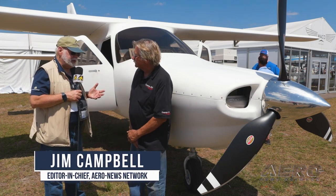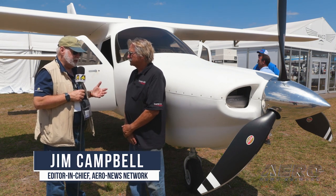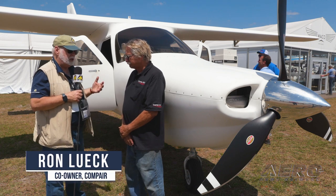Better late than never. Ron, you made it out here. As I understand it, the airplane has made its first big cross-country foray over here to the wilds of Lakeland.